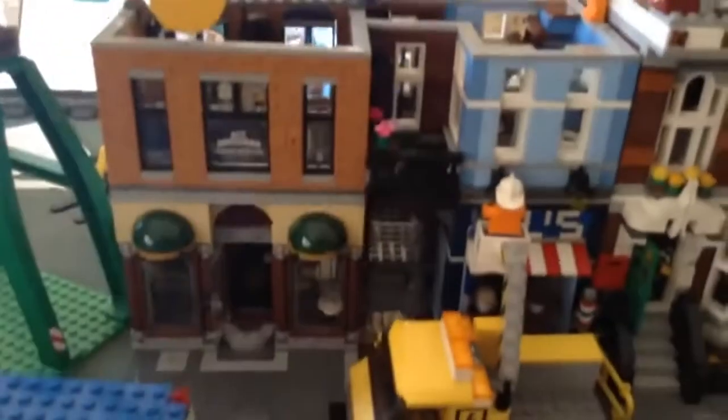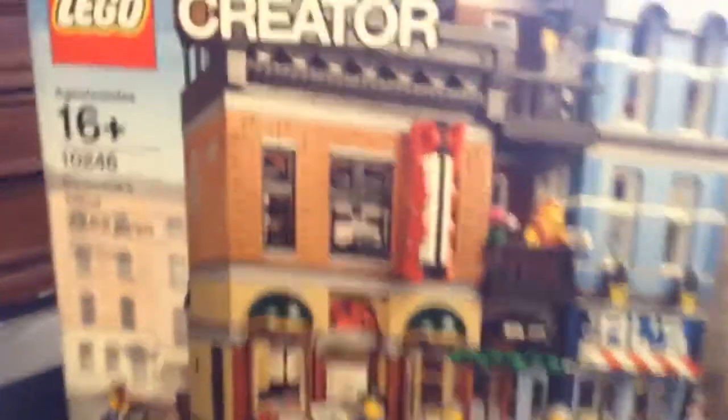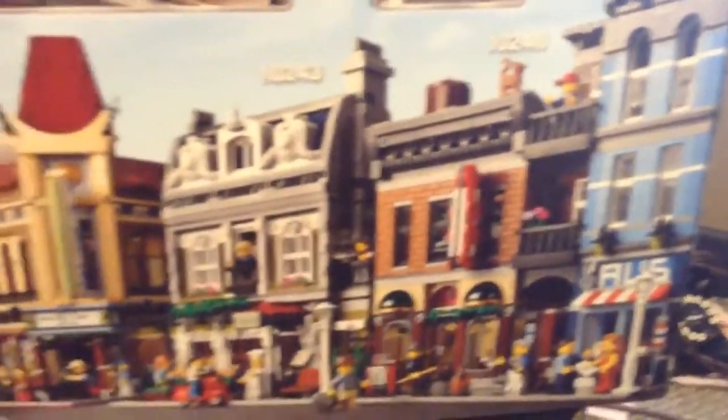Hello everybody, welcome to another awesome Iron Plays video. Today is the tech top review — yes, I finished it, woohoo! Let's start with the box. You can see the box here — there's the building on top, we'll get to that later. There are the floors, two boxes, two bags, a set of bags — that's what comes with it. I'm gonna put it in the city, then I'll have the city update video.